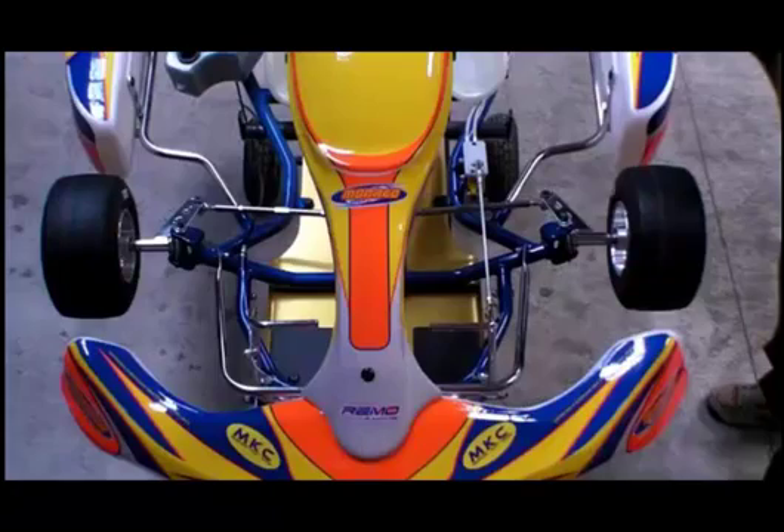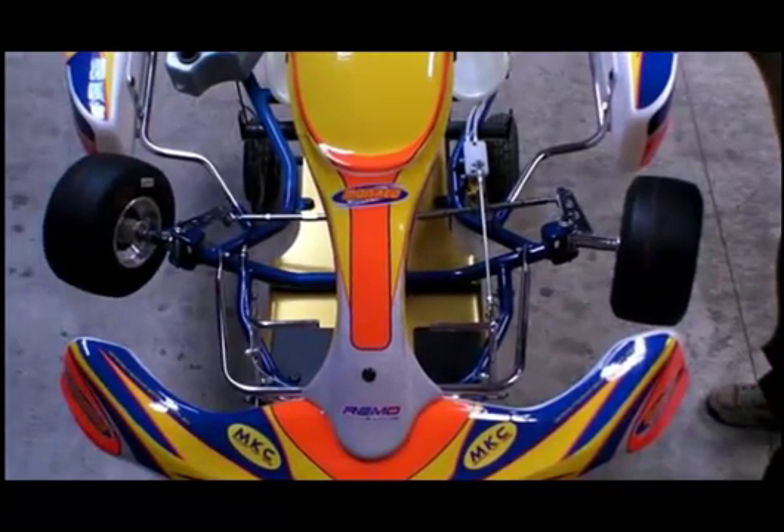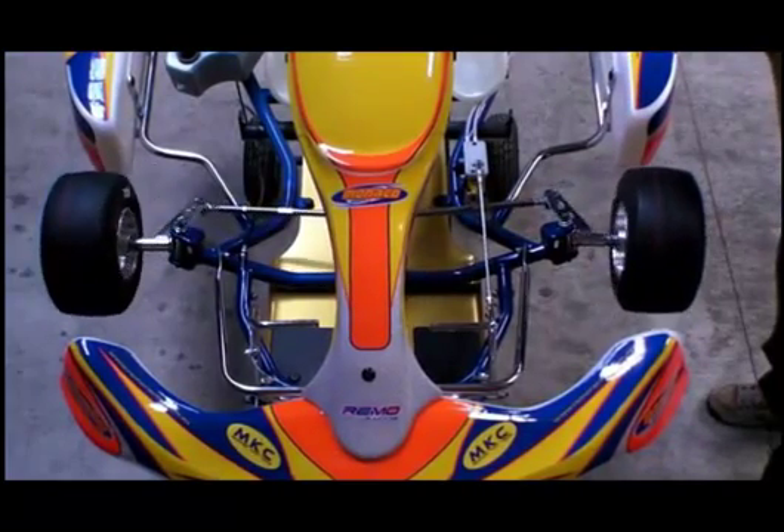Ackerman is the amount the inside tire steers more than the outside tire. This is necessary in all cars in order to smoothly turn around the circle. But we use it in carts in an exaggerated fashion in order to create more mechanical jack. The more ackerman you've got, the more mechanical jack you'll create.